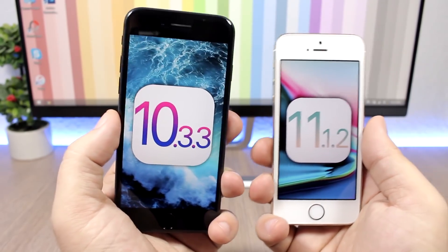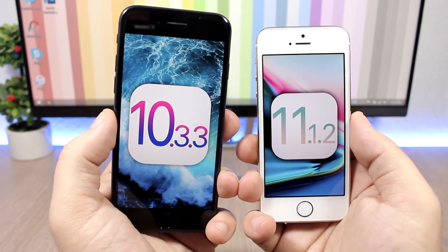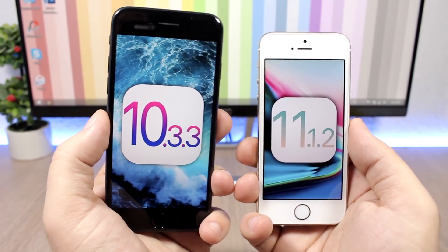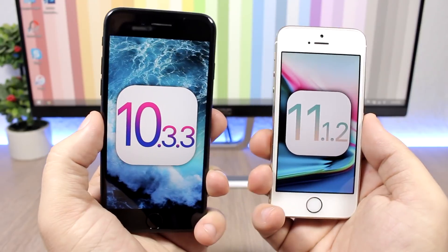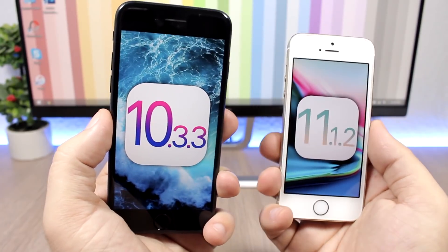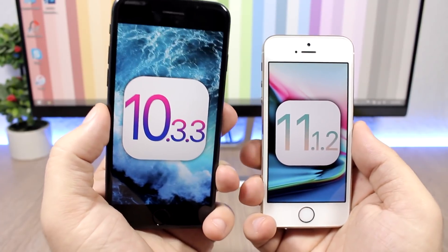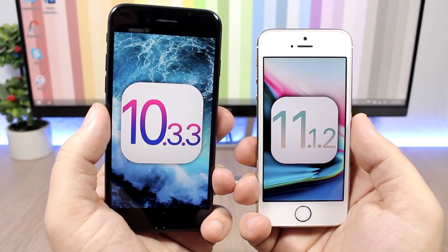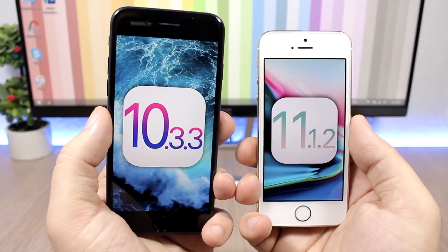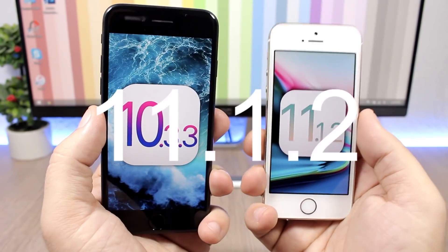If you have a newer device, it's your choice whether you want to go to iOS 11.1.2 or stay on iOS 10. I personally believe the jailbreak for iOS 10.3.3 should come a little bit faster than the one for iOS 11, but don't take my word for that — you should decide yourself. Nothing is for sure on which will come faster. Both iOS 11.1.2 and iOS 10.3.3 have public exploits now, and most likely we will see jailbreaks released for both very soon.